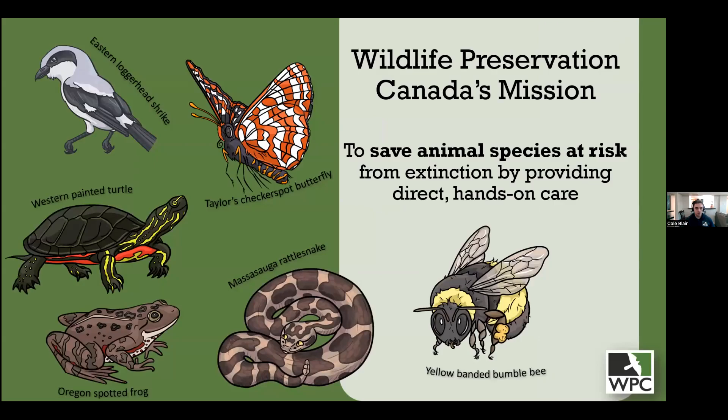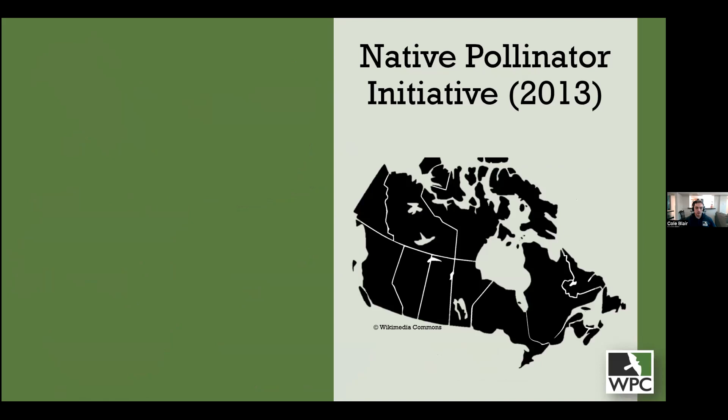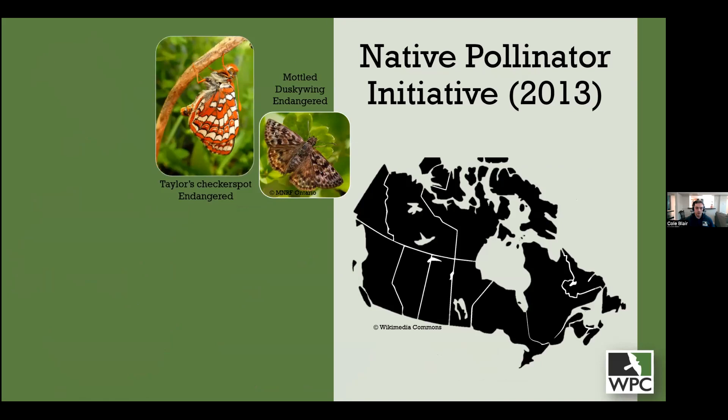A little more background about Wildlife Preservation Canada: we're a non-profit with the mission to save animal species that are at risk of extinction or are declining. We have several programs working with animals declining in both Ontario and BC — pollinators like butterflies and bumblebees, but also frogs, turtles, birds, and snakes. Our Native Pollinator Initiative launched in 2013, and we've been collaborating with numerous partners in Canada and internationally. Our Taylor's Checkerspot Butterfly Program in British Columbia involves a conservation breeding program with successful releases since 2015 — a species once thought extirpated, now rediscovered on Denman Island.